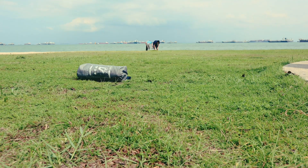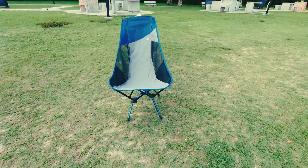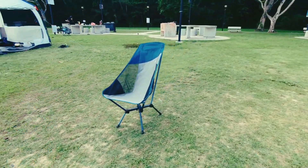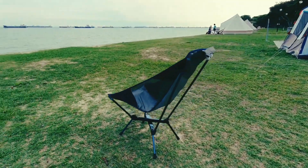Why settle for an unsteady, uncomfortable rock when you can take a load off in comfort? Though large enough to support up to 300 pounds, this chair weighs only 2.6 pounds and collapses to just 16 inches to fit in your backpack.